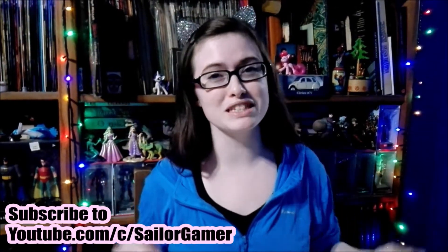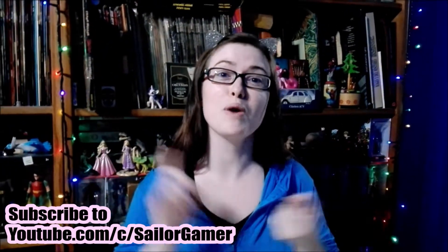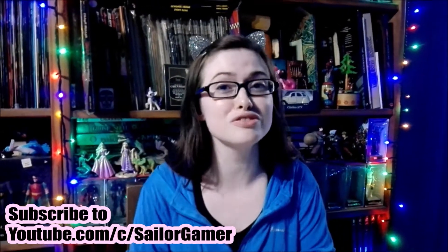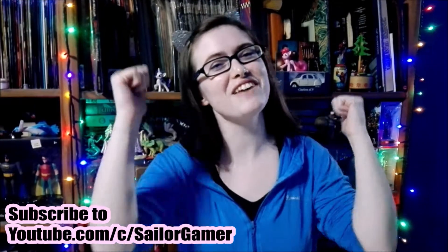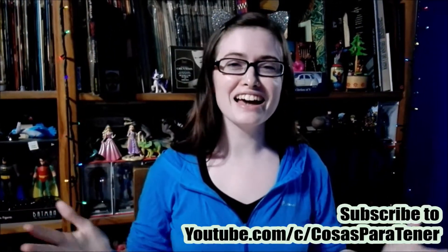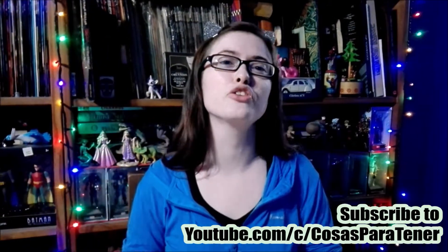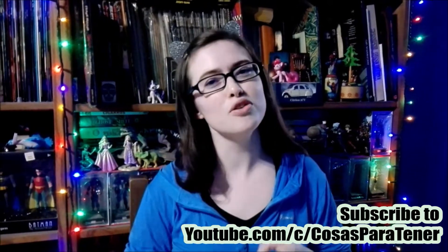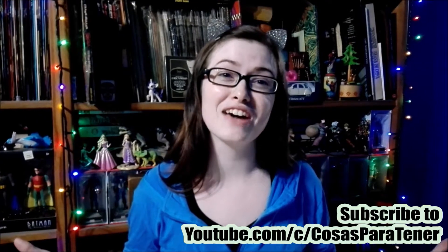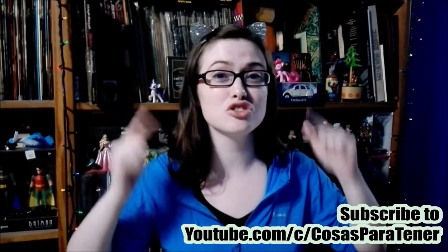Before we get into this, make sure to hit that beautiful red subscribe button and hit the bell so that YouTube will let you know whenever we post something new or whenever I start a new live stream. If you like Batman or Jason Todd, make sure to leave a like down below. Also go subscribe to my awesome husband slash cameraman whose channel is called Cosas Partener — a Spanish speaking channel that does gaming how-to's, reviews, unboxings, and lots of cool stuff. Links are down in the description below.